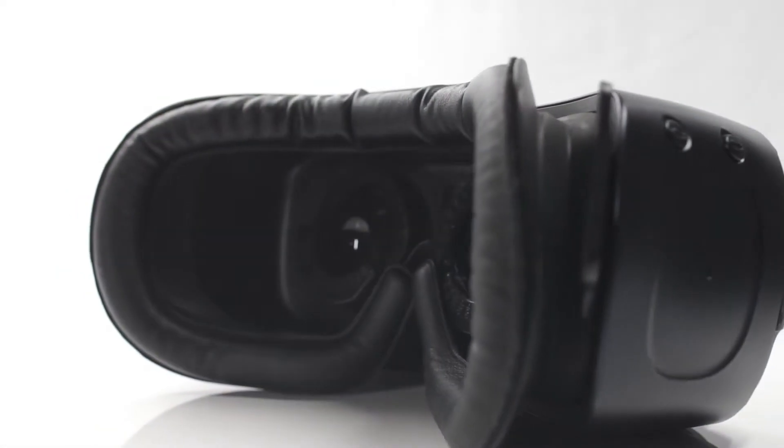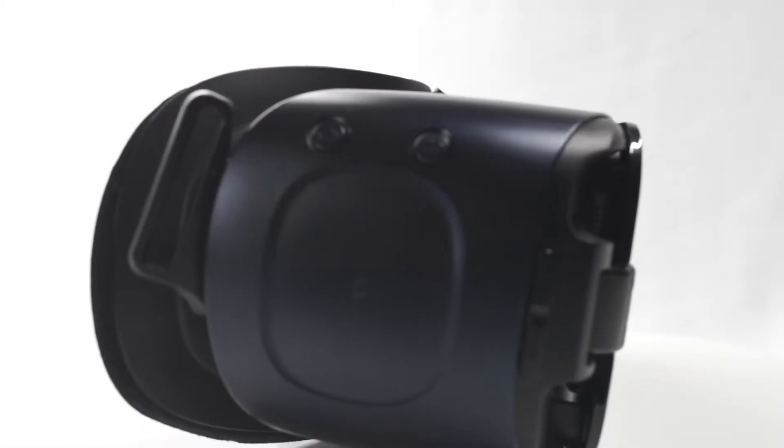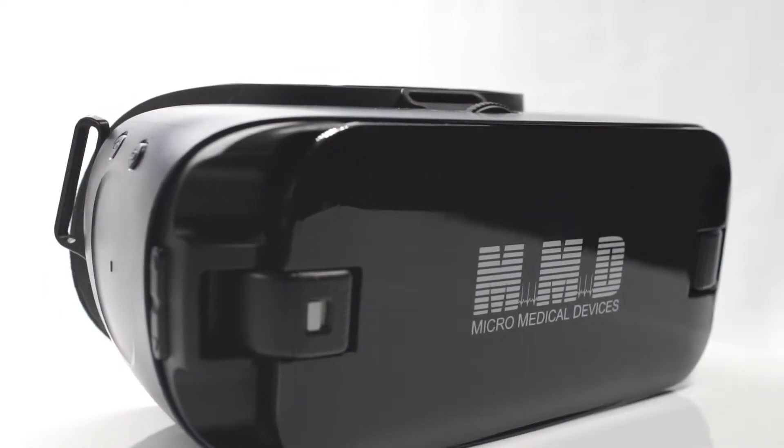The first commercially available visual field headset, the VF2000 Focus, has been trusted by doctors around the world for years.